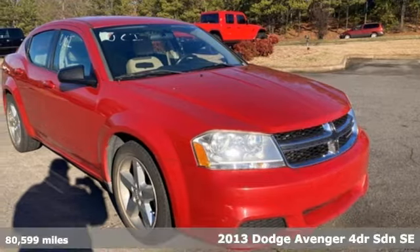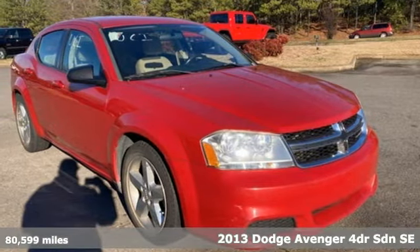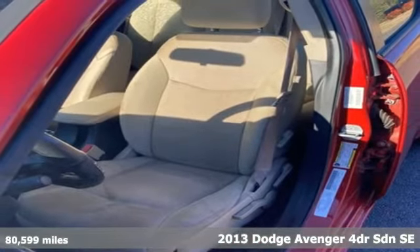It's a 2013 Dodge Avenger. Can a vehicle be daring yet sensible? Yes, it's a Dodge.